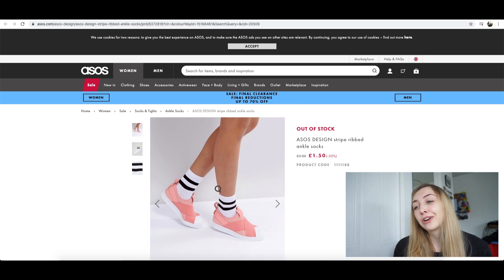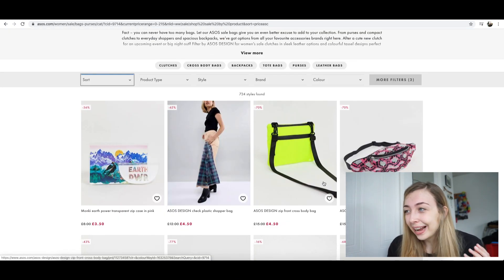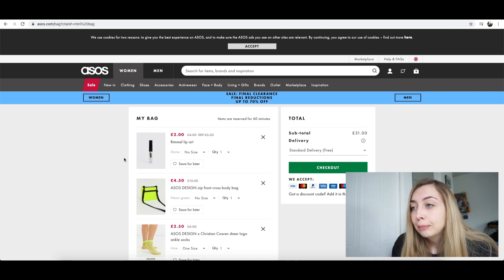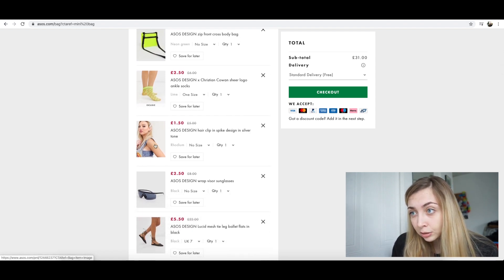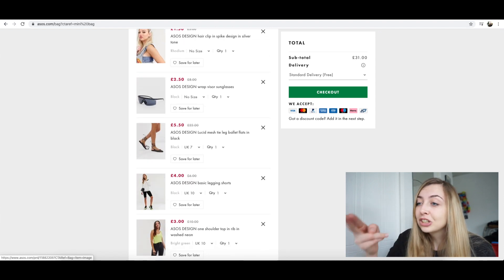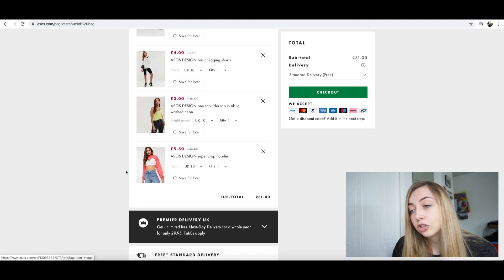I really wanted these ones because they're freaking normal and I would actually wear these — look at them, they're so nice. We have a neon bag! This is coming together so well. So let's look at the final basket. We are going to be buying a lip gloss thing, this nice neon bag, some neon see-through socks that I know are going to give me blisters, a nice hair clasp, a pair of stupid sunglasses that look like safety goggles, some ugly shoes, shorts, a top I'm not looking forward to, and this weird jumper that isn't really a jumper or a hoodie. I will see you in a couple of days when it gets here!